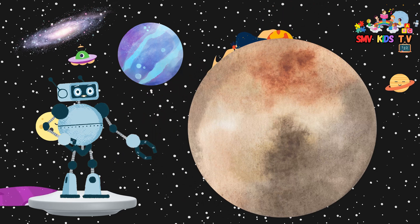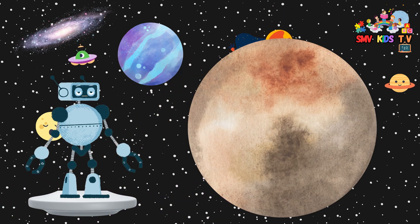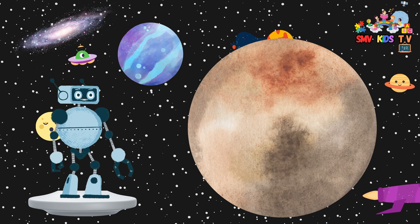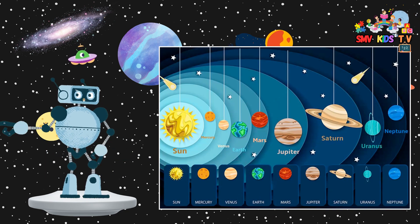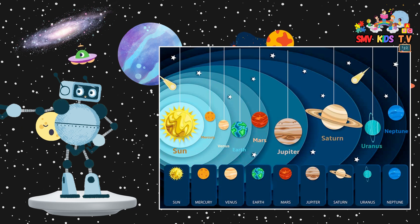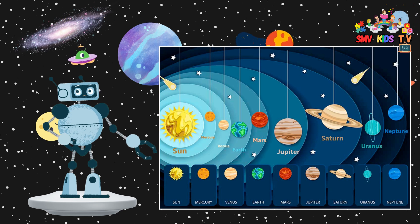Now, some people used to consider Pluto the ninth planet, but it's actually a dwarf planet. It's very far away and quite small. That was our amazing adventure through our solar system. Each planet is unique and fascinating in its own way. Remember, there's so much more to explore and discover out there in space.